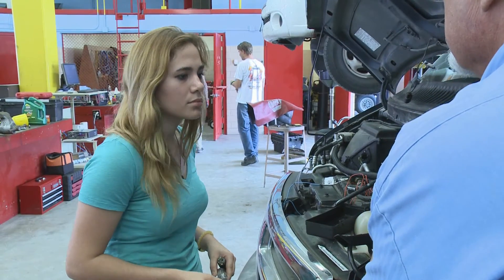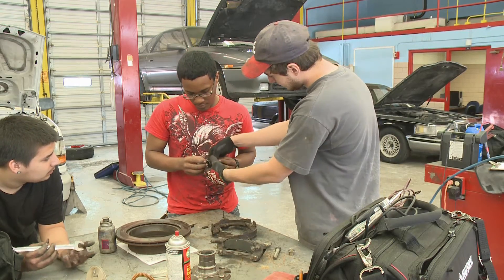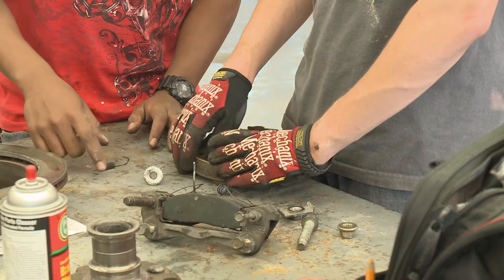Employers prefer to hire technicians who have formal training in these fields because advances in technology in recent years have greatly changed the structure, components, and even the materials used in vehicles.